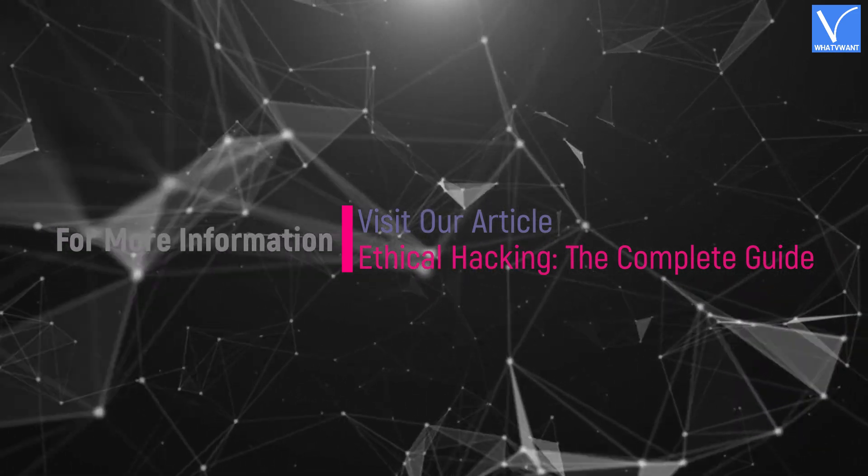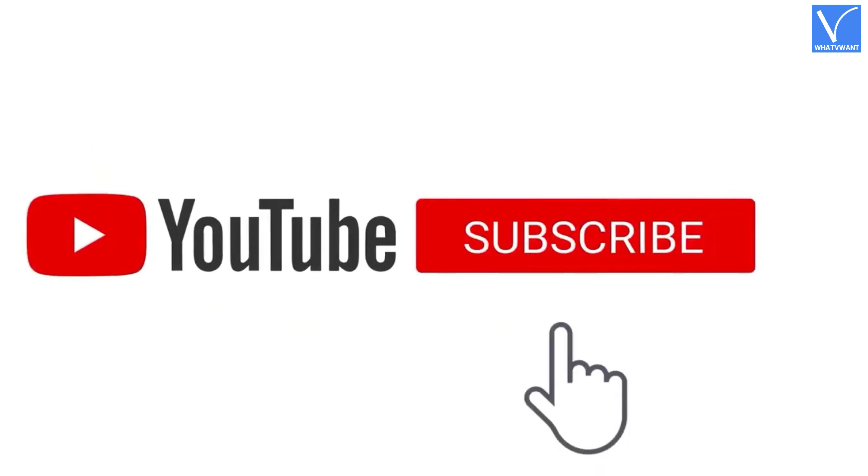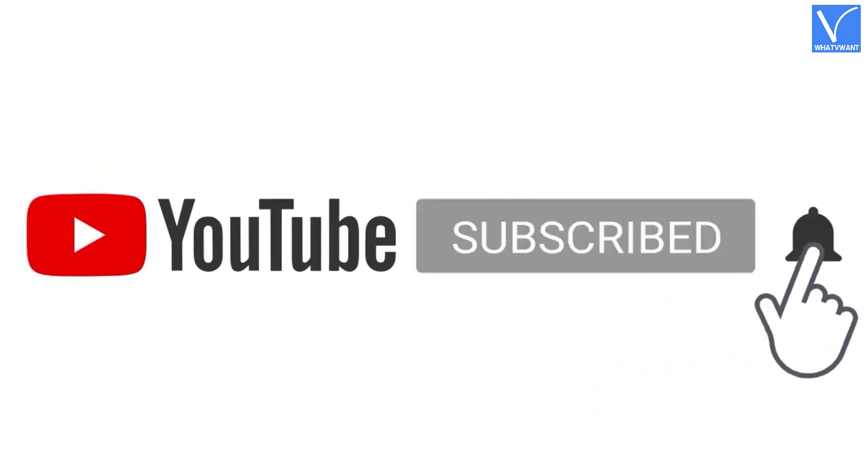Hope you liked this tutorial. For more information, visit our article — link provided in the description. Subscribe to the channel for more interesting videos, and don't forget to hit the bell icon.